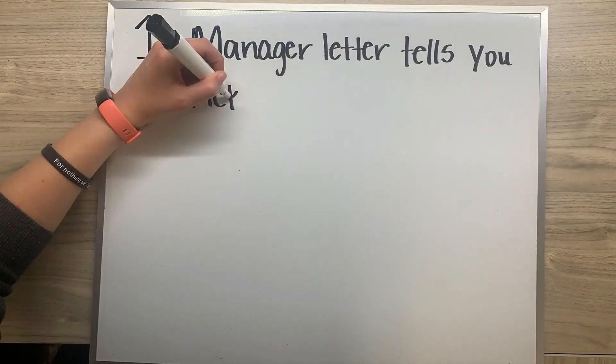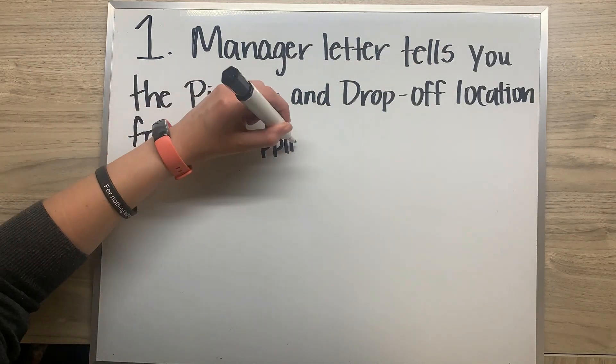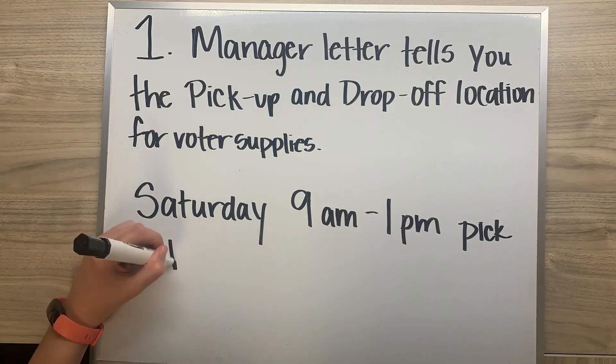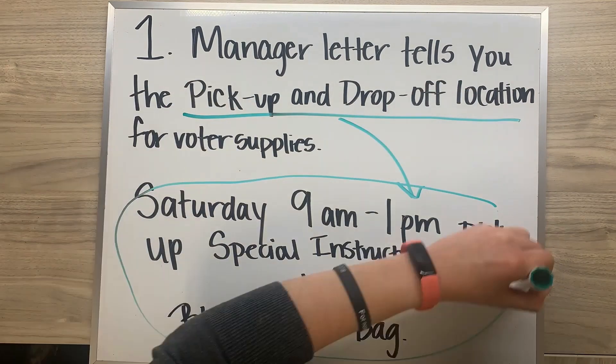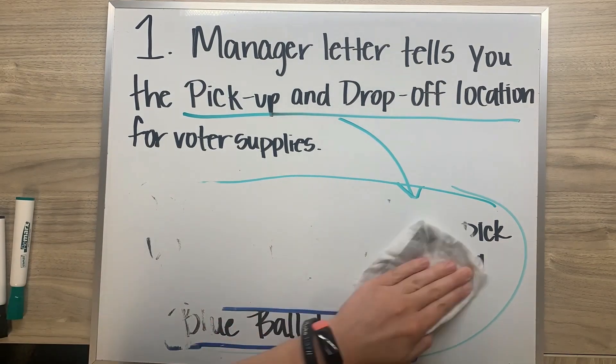The first responsibility of managers is on the Saturday before Election Day — what we call the Saturday Supply Pickup. Managers receive a letter telling them where their pickup and drop-off location is for voting supplies and equipment. Between 9 a.m. and 1 p.m. the Saturday before an election, managers pick up their blue ballot bags and special instructions bag.